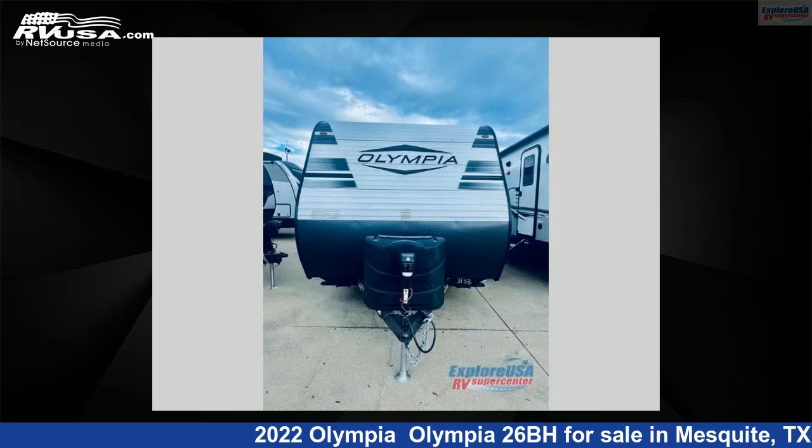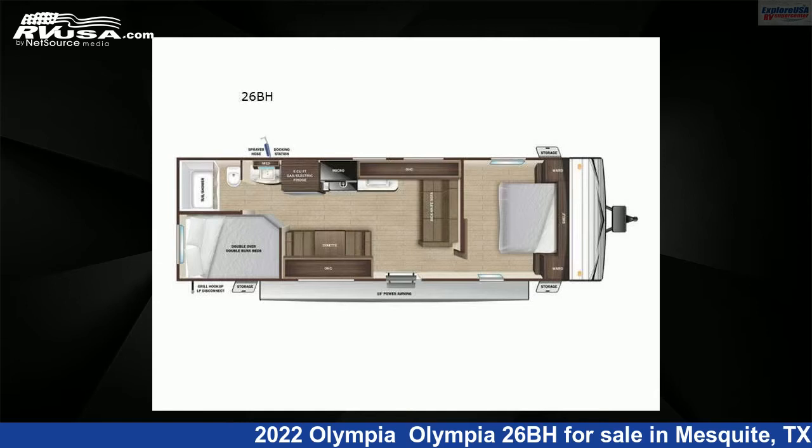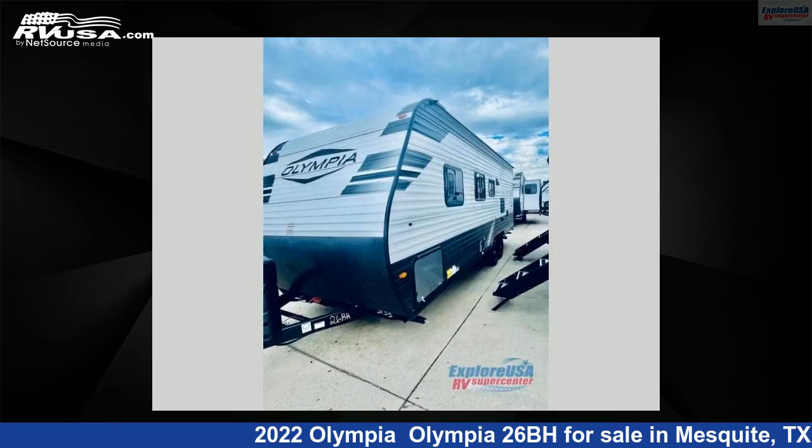This 2022 Olympia 26BH is a travel trailer RV. It is located in Mesquite, Texas 75150, and is offered for sale by ExploreUSA RV Supercenter, Dallas, Texas.